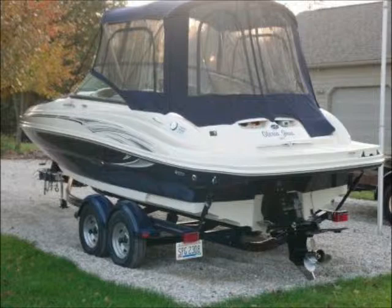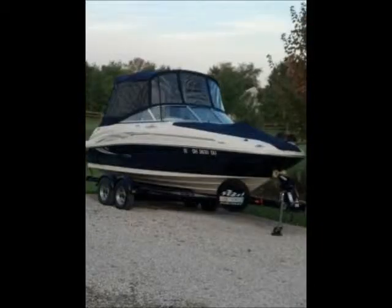It also has a swim platform with hideaway swim ladder, a front anchor with bow ladder, port-a-potty on the port side with light and door, an L-shaped lounger that converts to a forward-facing seat with storage below, transom stern drive tilt control, and three 12-volt receptacles.